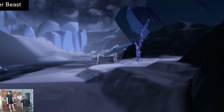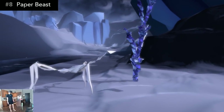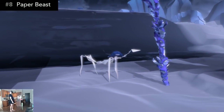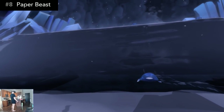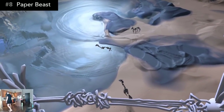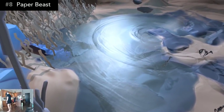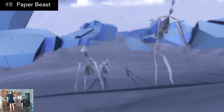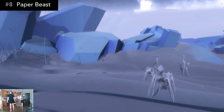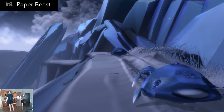Number 8: Paper Beast is an otherworldly puzzle adventure in a fantasy landscape populated with origami wildlife. This is a very abstract puzzle game, the likes of which I haven't seen before. The first half of the game was mostly taking in the scenery and learning the game mechanics — all of the gameplay is learned by discovery, and it took me a while before I really understood the rules of this universe. In some ways, I was still learning up until the very end.